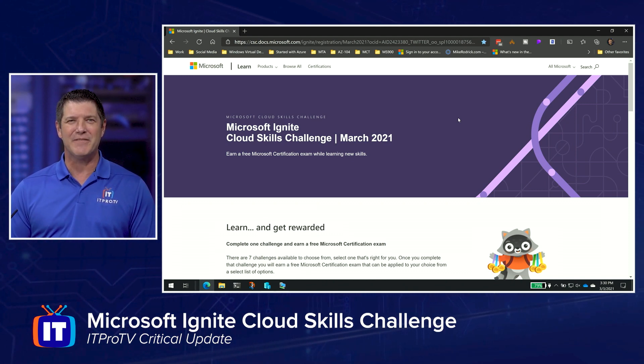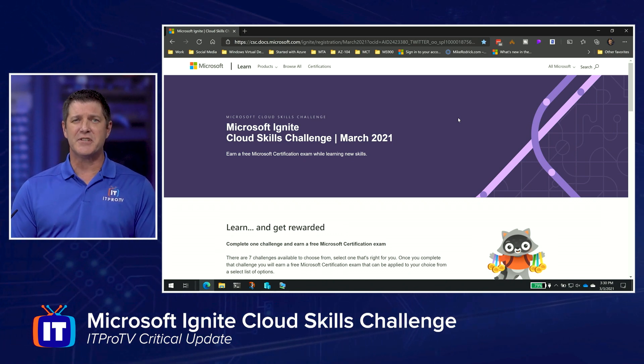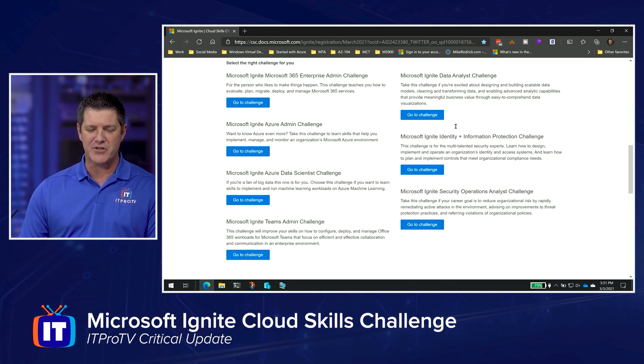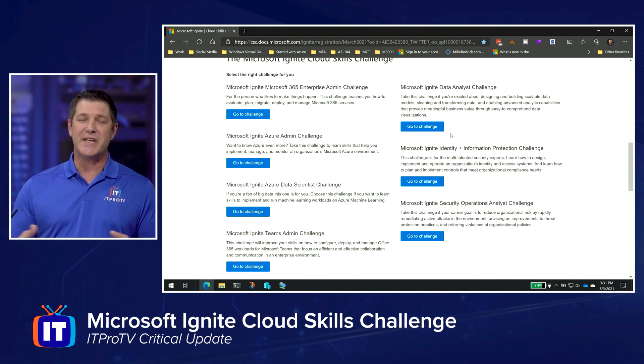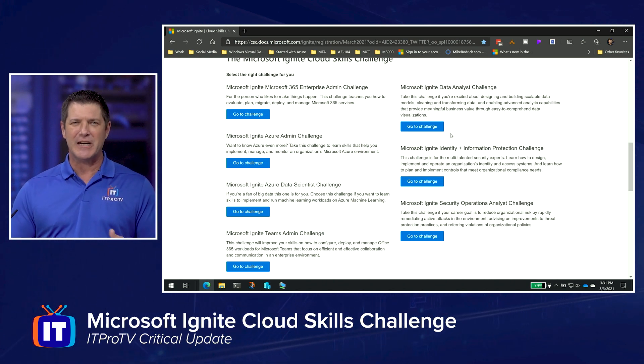That's about a $165 value. Pretty straightforward — I'll put the link for this in the show notes down below and you just need to register. You're going to go to this webpage and put in your email address and register. Once you've registered, you're going to get to choose between several challenges that they've made available. So you can see things like Microsoft Ignite, Microsoft 365 Enterprise Admin Challenge, their Data Analyst Challenge, or their Data Scientist Challenge. Whatever area you want to go into, click on one of these and you're going to start the challenge.